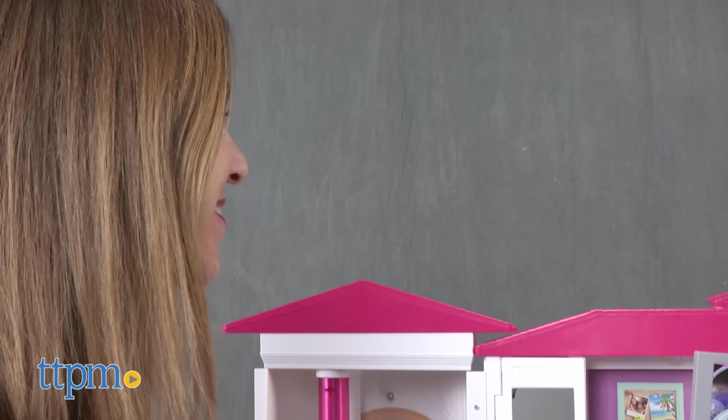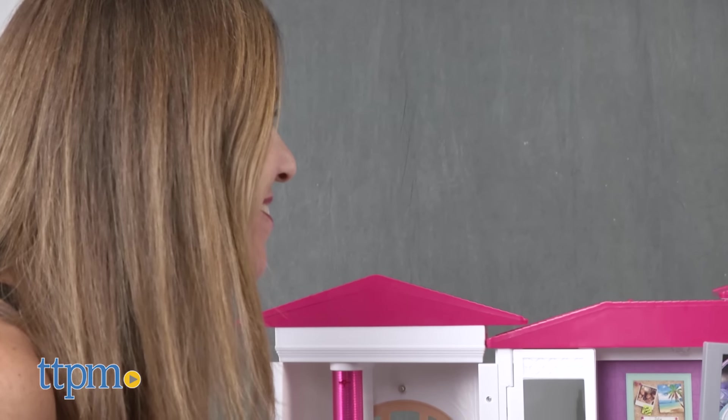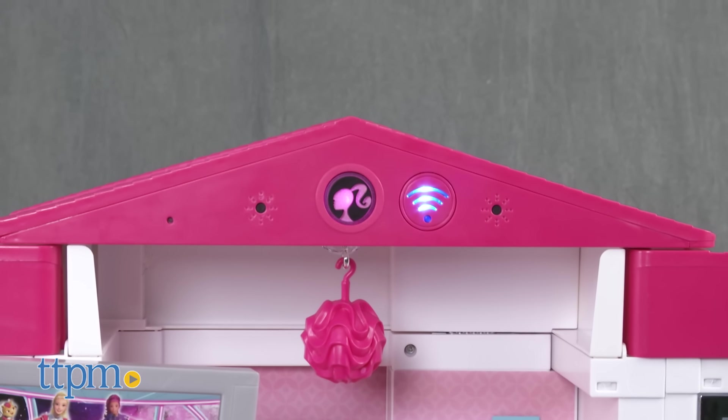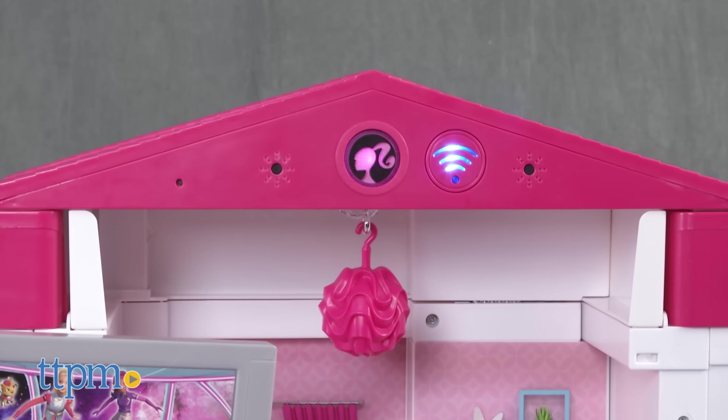Hello Dream House, let's order a pizza. [House responds:] Oh, you want a pizza? I'll order one. What kind of pizza do you want? Pepperoni, please. Pepperoni pizza is the best. Okay, I've put in your order. Your pizza will be here soon.